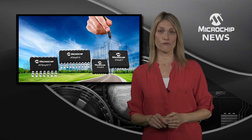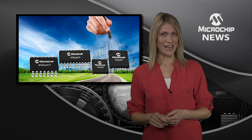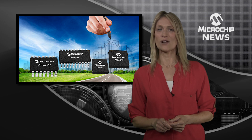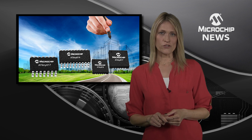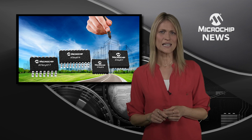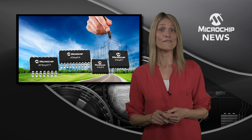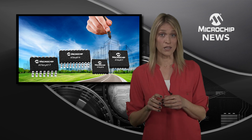Want to drive system throughput up whilst keeping power consumption down? Then check out Microchip's ATtiny1617 family. These 8-bit microcontrollers combine core independent peripherals with a generous 16KB of flash and an event system controller for peripheral communication without the CPU.